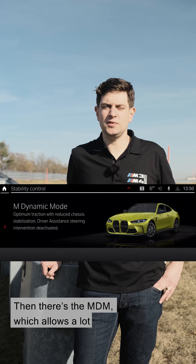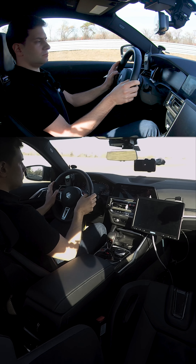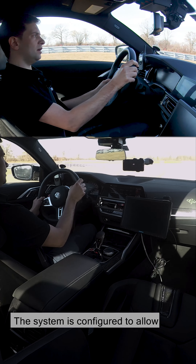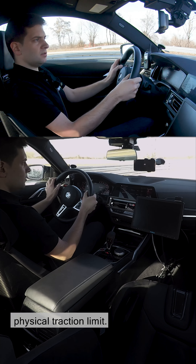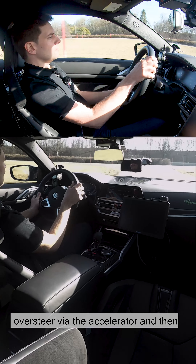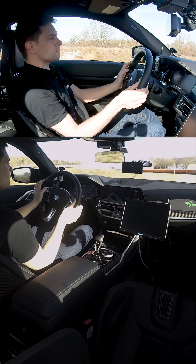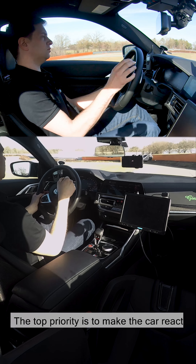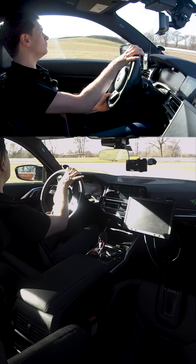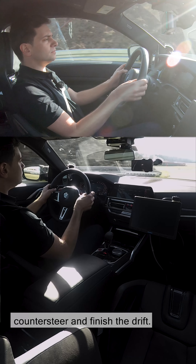Then there's the MDM, which allows a lot of performance and also enables drifting. I've now selected MDM. The system is configured to allow wheel spin over the physical traction limit, which means you can get the vehicle to oversteer via the accelerator and then react via the steering. The top priority is to make the car react slowly enough that the customer has time to react — so when I put my foot down, the car reacts slowly and I can simply counter steer and finish the drift.